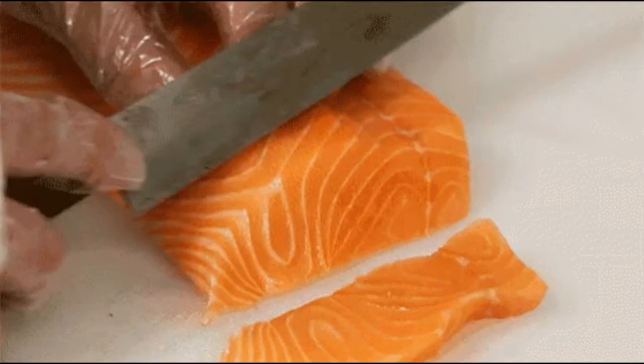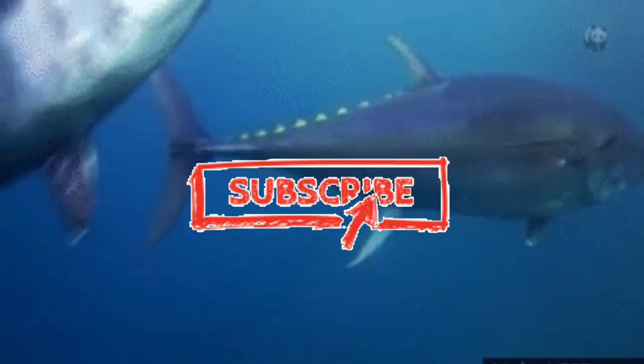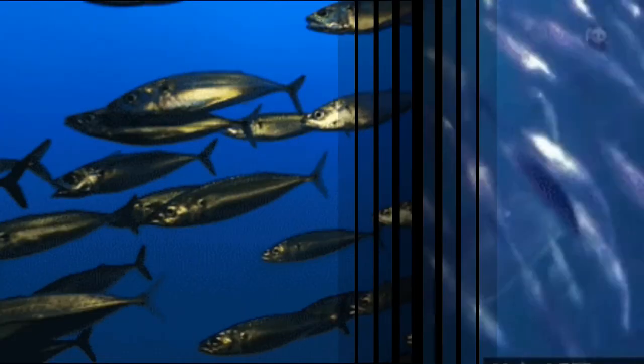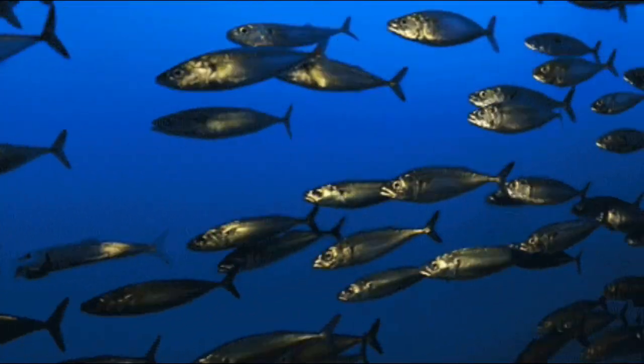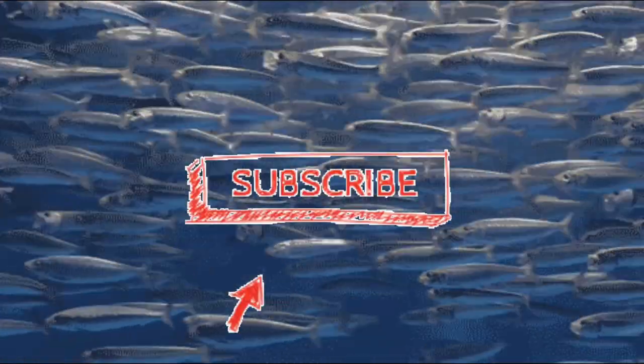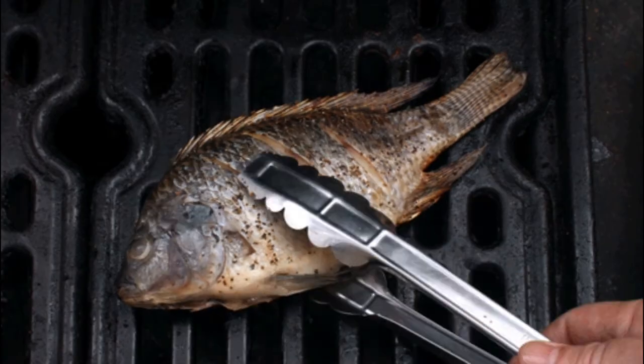Salmon, tuna, and other fatty fish are an excellent source of omega-3 fats, which have significant heart health benefits. These fats may help reduce blood pressure levels by reducing inflammation and decreasing levels of blood vessel-constricting compounds. Higher intakes of omega-3-rich fatty fish are associated with lower blood pressure levels.